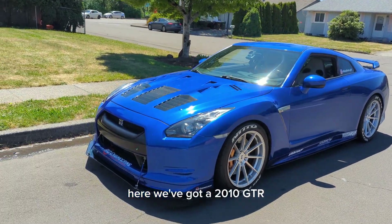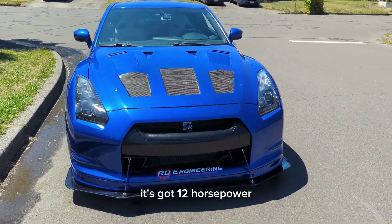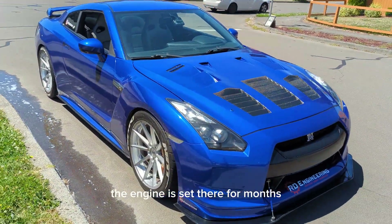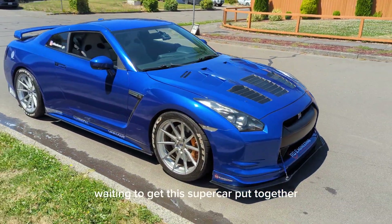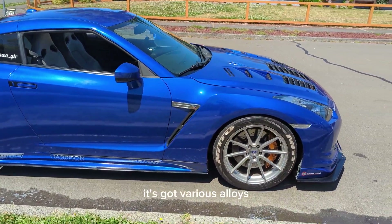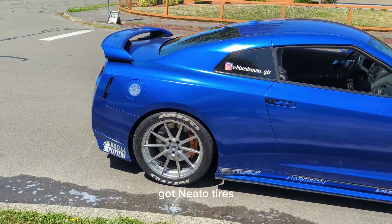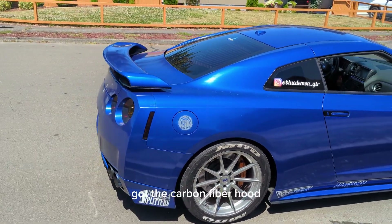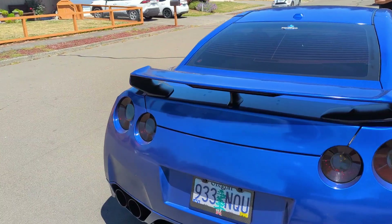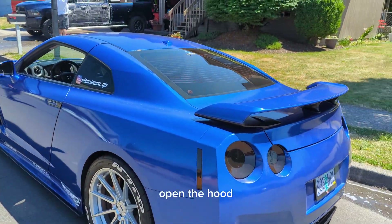Here we've got a 2010 GTR — and it's not just any old GTR. It's got 1200 horsepower, built by RD Engineering. The engine sat there for months waiting to get this supercar put together. It's got various alloys I'm not familiar with, but the car is great. It's got Nitto tires, a carbon fiber hood, and it's a gorgeous car. It belongs to Alonso, my neighbor.